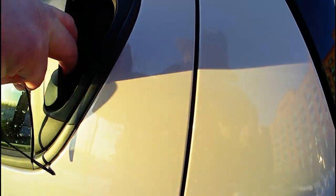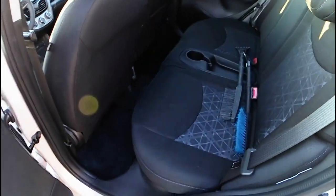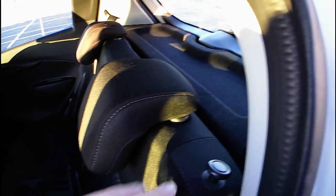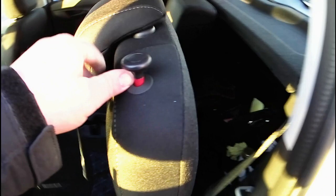Taking a look at the back — kind of a small back seat, but it actually has a cup holder back here and the seats do fold down, which gives you some nice access into what I guess you'd call the trunk.